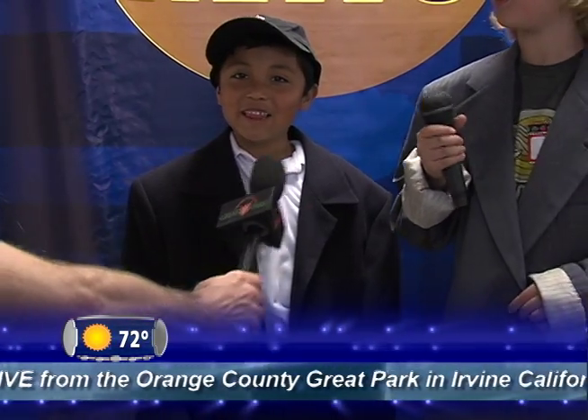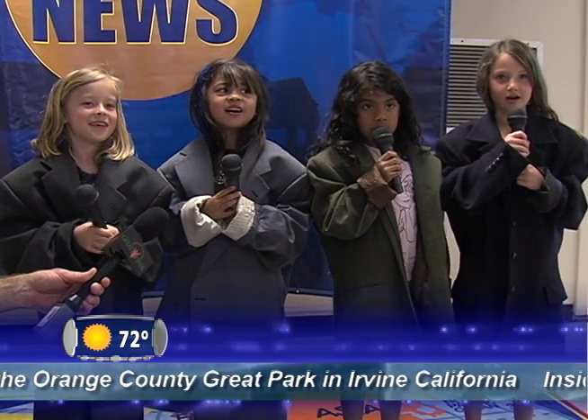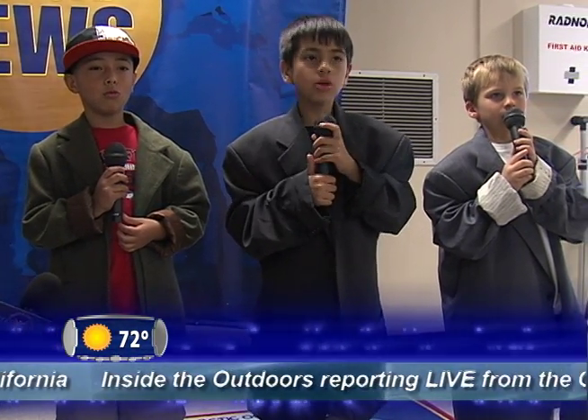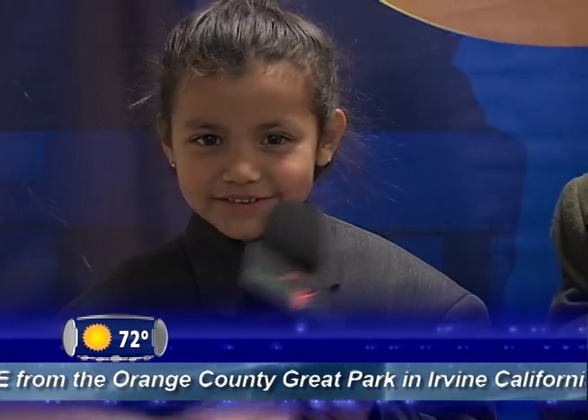Good morning. We are recording live from Orange County Great Park in Irvine, California. We are first grade students from Grenfoss. The great park is amazing. When we first saw the balloon, we thought it was awesome. On the ground, the temperature was 72 degrees Fahrenheit. In the air, it was cooler than on the ground. The great park is great. Our favorite part of the trip was the balloon. Thank you for joining us at the Orange County Great Park.